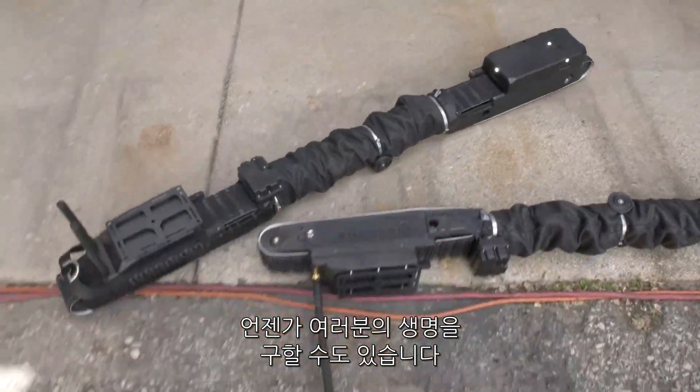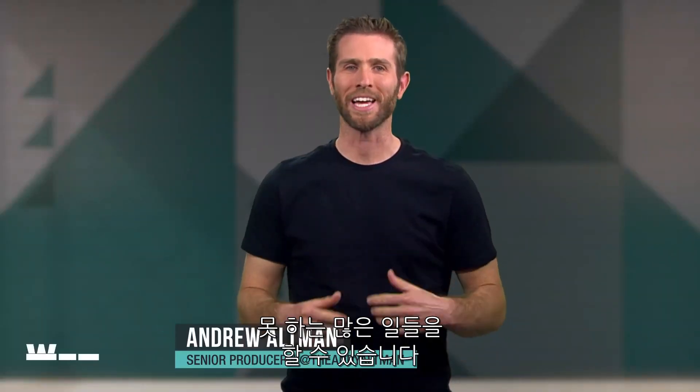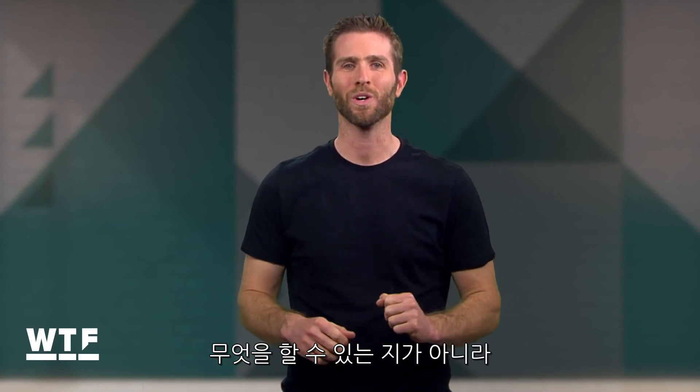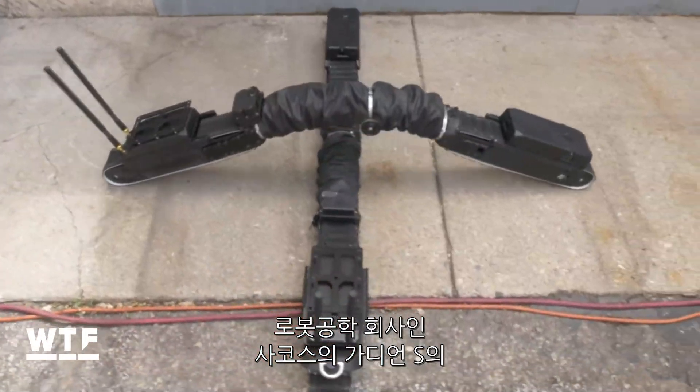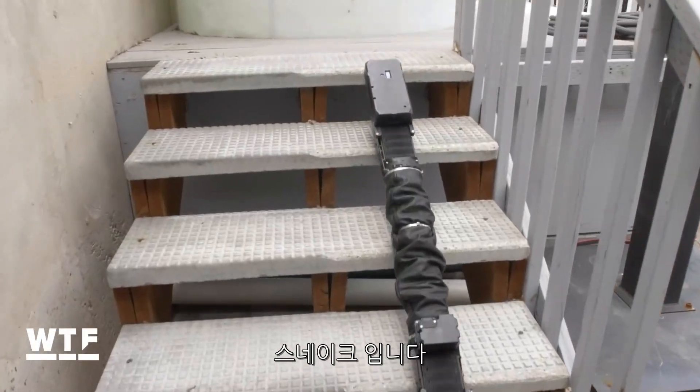This slithering robot could one day save your life. Let's face it, robots can do a lot of things you and I can't. But for some, the best part is less about what they can do and more about where they can go. This is the Guardian S from robotics company Sarcos — nicknamed, surprise surprise, the snake.